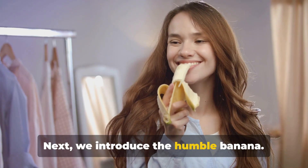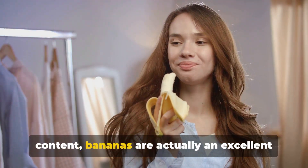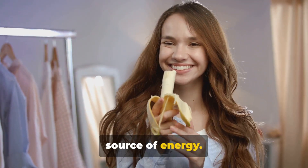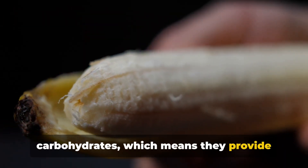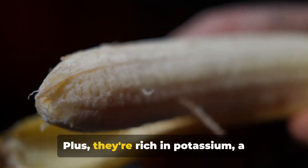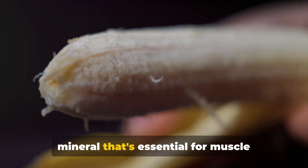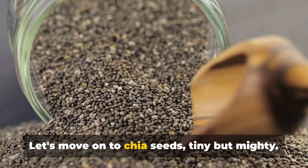Next, we introduce the humble banana. Often misunderstood due to its sugar content, bananas are actually an excellent source of energy. They're packed with slow-release carbohydrates, which means they provide energy over a longer period, keeping you fueled throughout your day. Plus, they're rich in potassium, a mineral that's essential for muscle function and recovery.